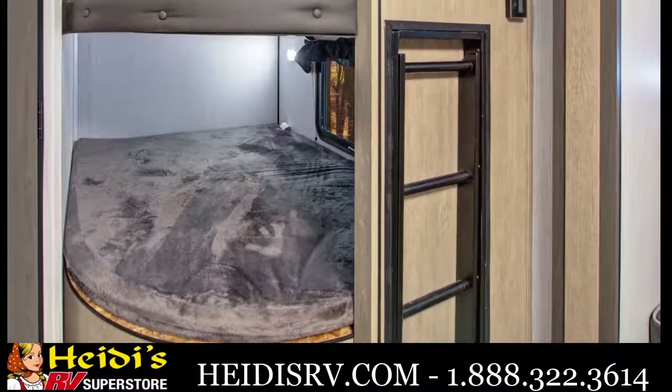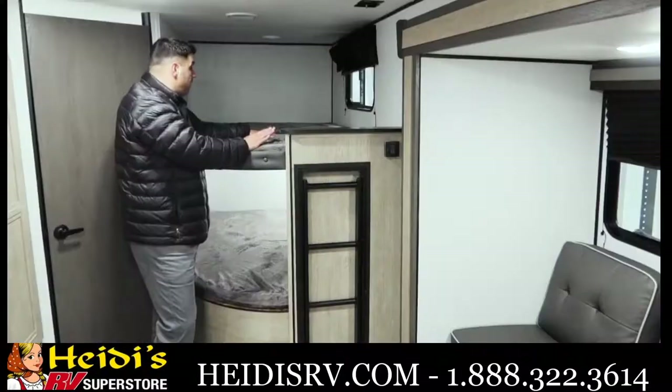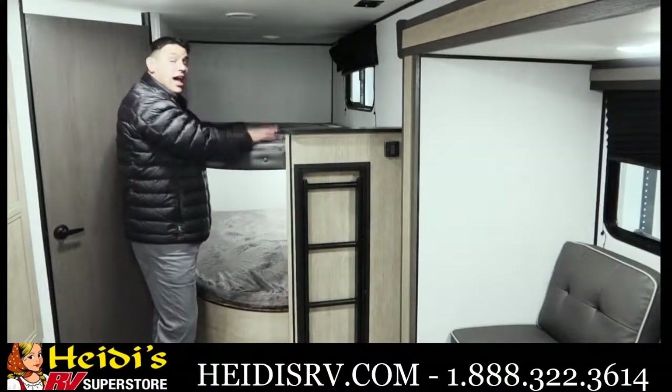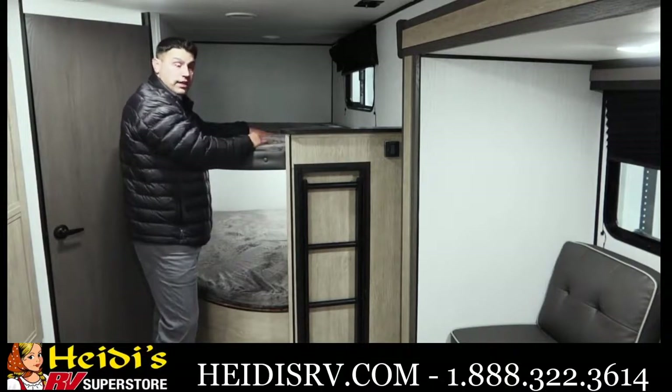Throughout this entire coach, any of the nightshades you see, they are going to be standard. If you're not bringing campers, the nice thing about having a bunkhouse is you have a lot of room for additional storage if it just turns into being a couples coach with you and one other guest.